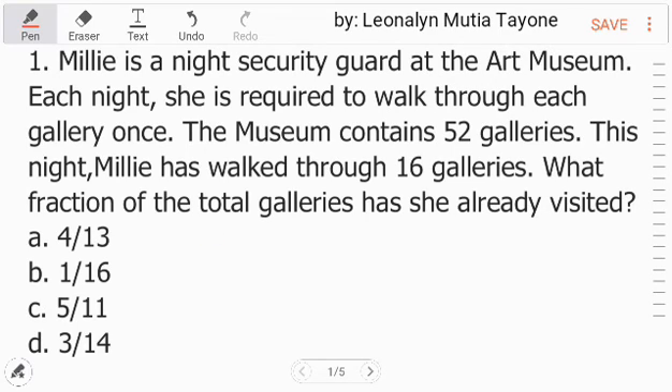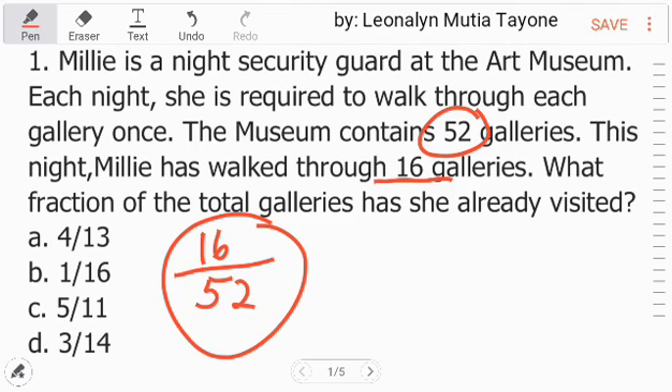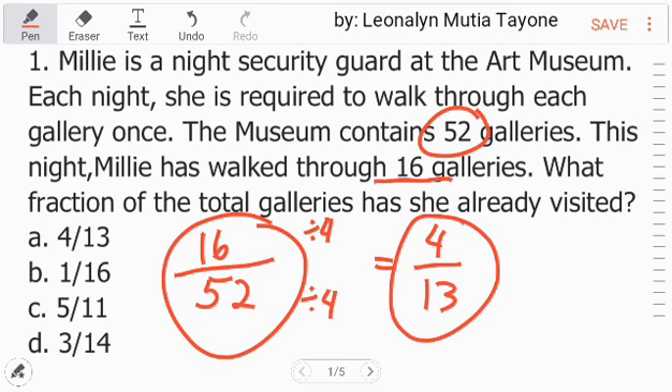Our numerator is the number she has already visited — 16. Then, over 52, which is our denominator, the total number of galleries. To simplify, we find the greatest common factor, which is 4. We divide both the numerator and denominator by 4. 16 divided by 4 is 4, and 52 divided by 4 is 13. So the answer is 4 over 13, letter A.